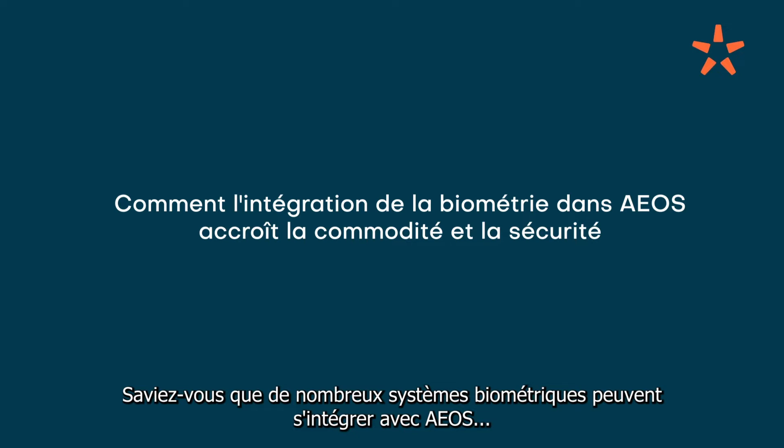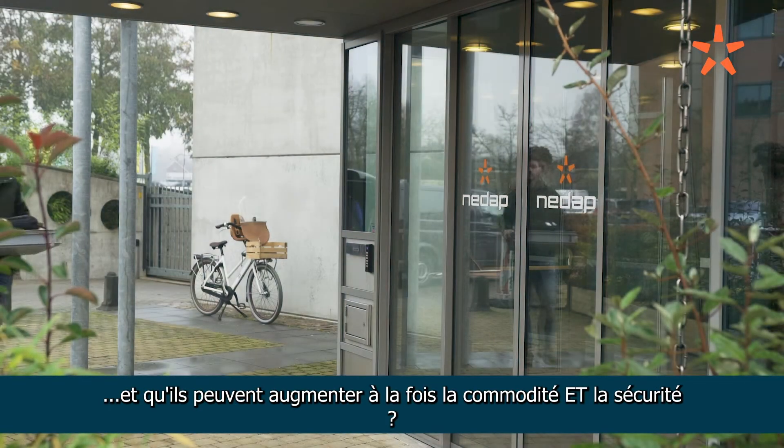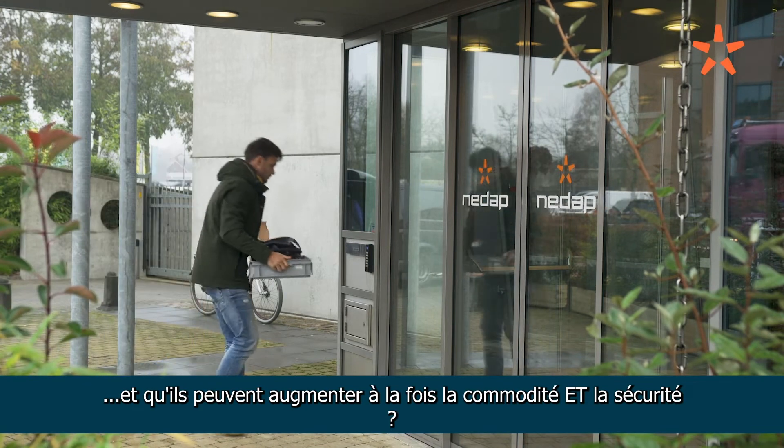Did you know that there are many biometric systems available for integration with EOS, and they can increase both convenience and security?